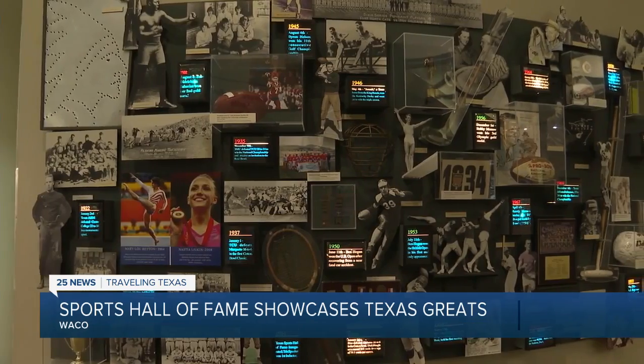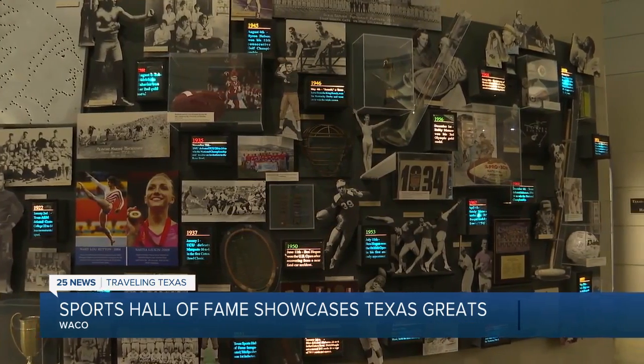Inside the walls of the Texas Sports Hall of Fame are stories and memories from years past. It doesn't matter where you're from — if you're from East Texas, North Texas, or West Texas, you're going to know somebody that's in the Hall of Fame, and more than likely they're going to be from your hometown.